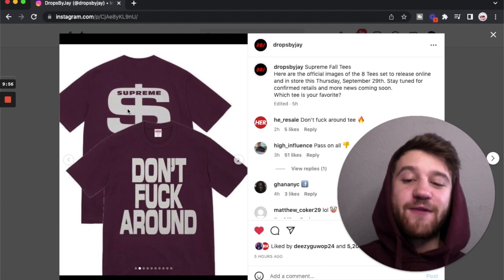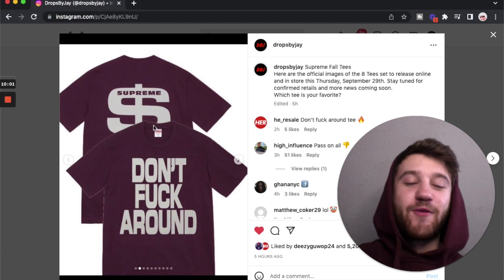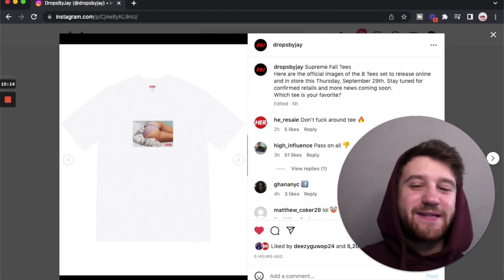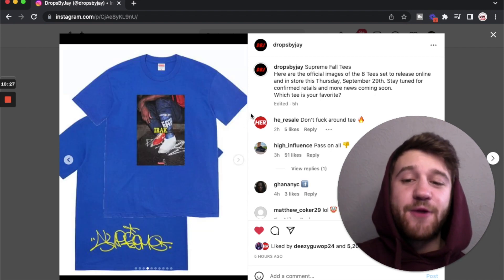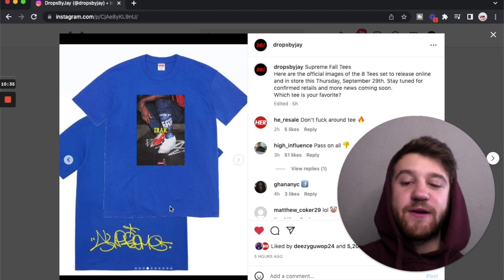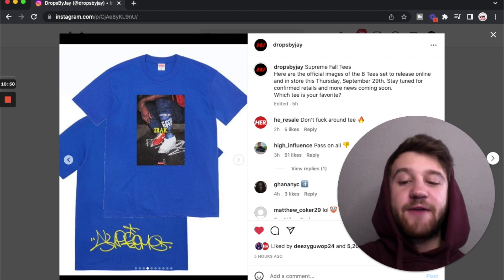Starting off with the 'Don't F Around' tee with the Supreme money symbol on the back — I think this one's really corny. Then we've got a shirt with a girl with her skirt lifted, which feels kind of awkward, like something you'd see at Hot Topic in high school. Then there's another shirt from the IRAK collaboration — a guy standing over some graffiti with IRAK and Supreme branding, and that Supreme graffiti logo on the back. Another miss for me on the front, but I do like that graffiti artwork on the back.